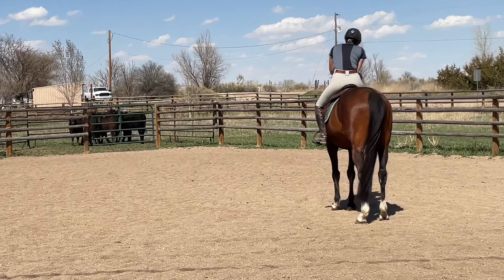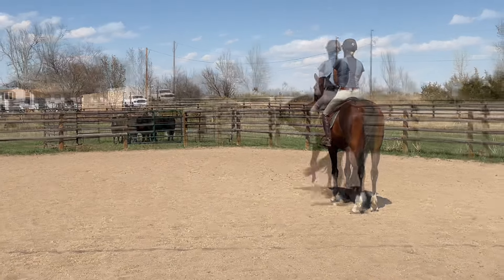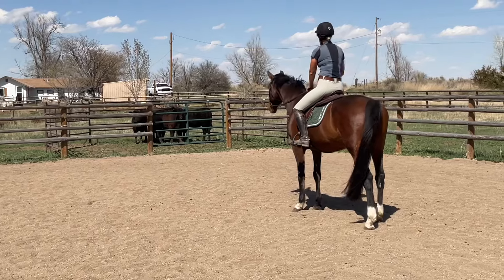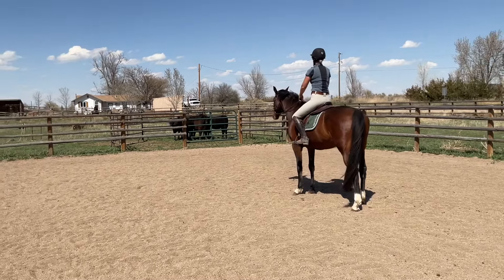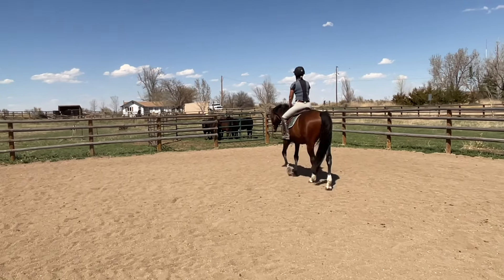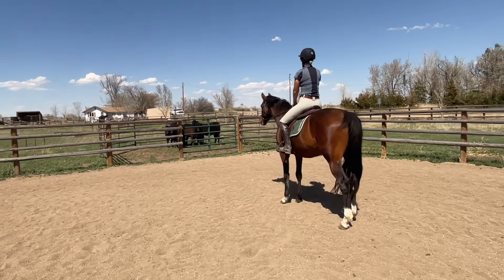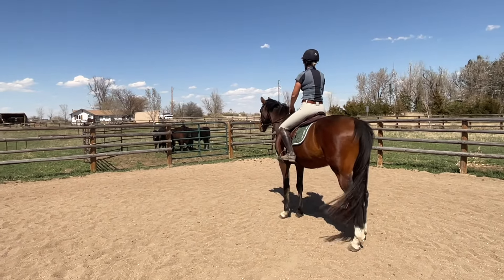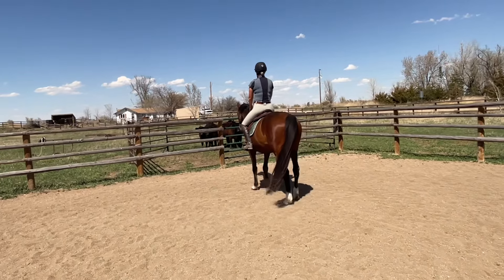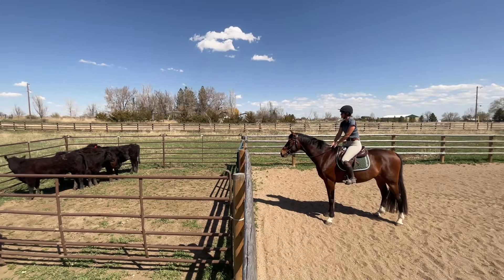Notice how he stops himself right there — I let him stop. I'm not going to just push him through his boundary; I'm going to let him stop and hang out. When he feels good again, I'll ask him forward. Again he says that's where he needs to stop. When I walked him over on the ground, he was more confident with me as his buffer and didn't mind walking right over to the pen. But without a buffer, he's a little less confident, and that's okay — I just let him take his time.